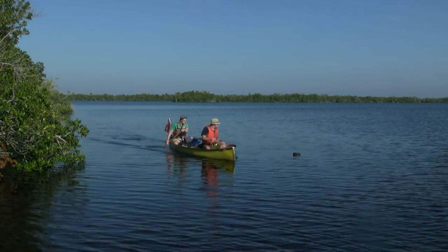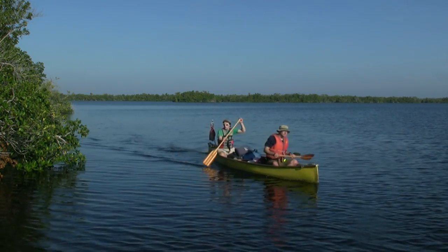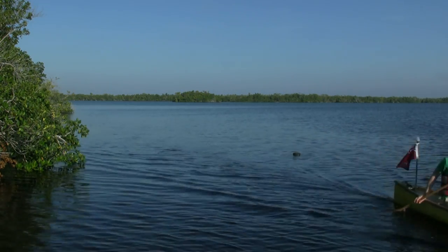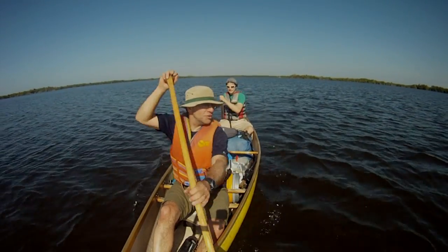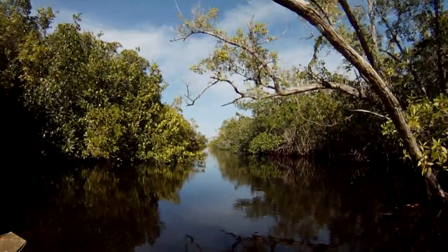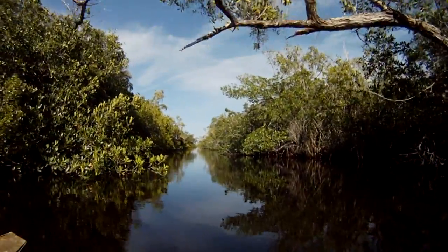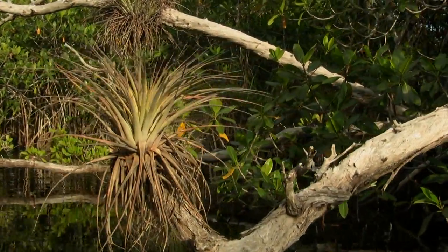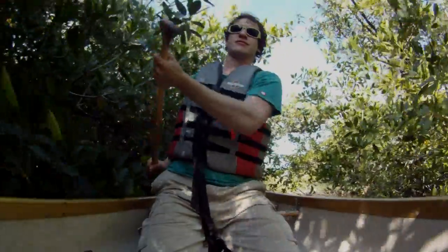The first three days of our journey took us down the inland passage, where calm waters meant easy paddling. From large open bays to tiny overgrown creeks, we made our way south, sometimes exploring side routes that ended up being more jungle than water.